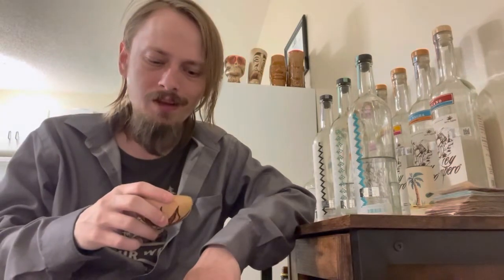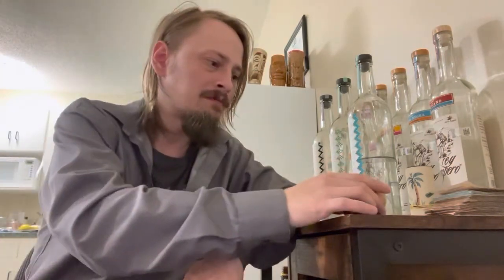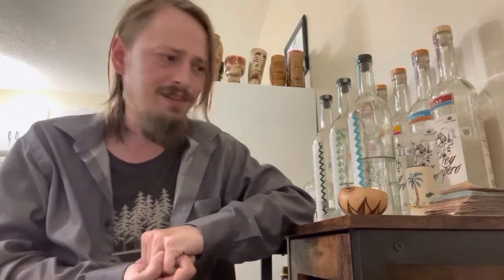Salud. First sip — a little bit of alcohol on the lips and going down the throat, not a whole lot. It's a little on the lighter side, not as strong as I'm used to in mezcal at 44%. That said, there is hardly any alcohol on the flavor.